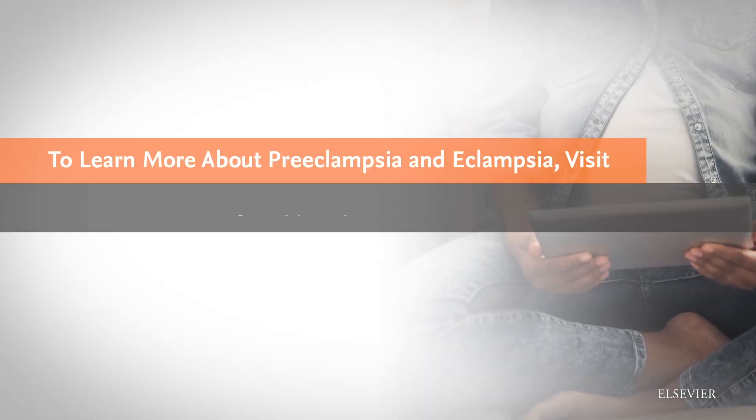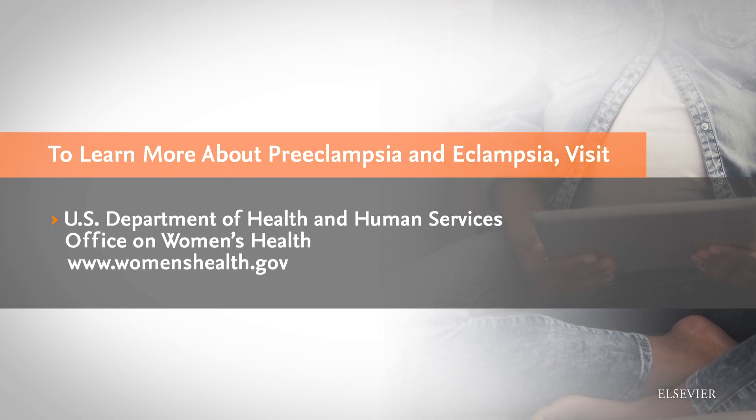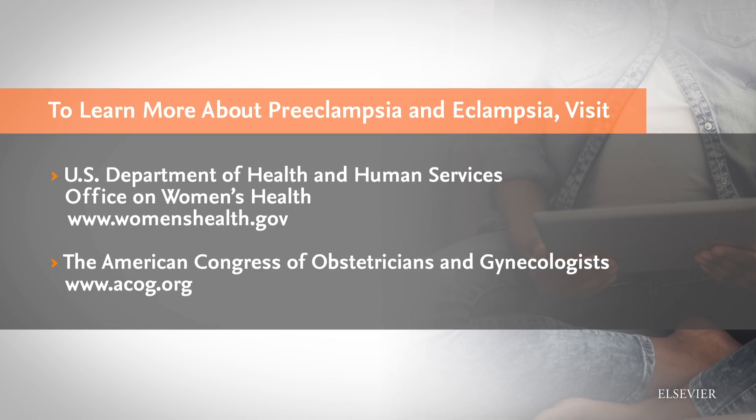To learn more about preeclampsia and eclampsia, visit the website of the Department of Health and Human Services Office on Women's Health or the American Congress of Obstetricians and Gynecologists.